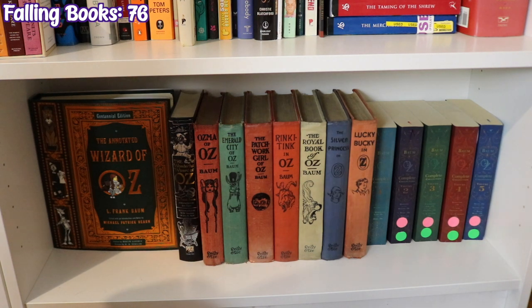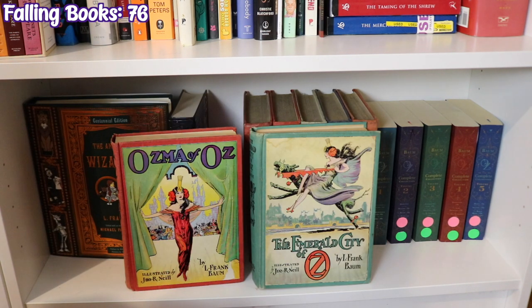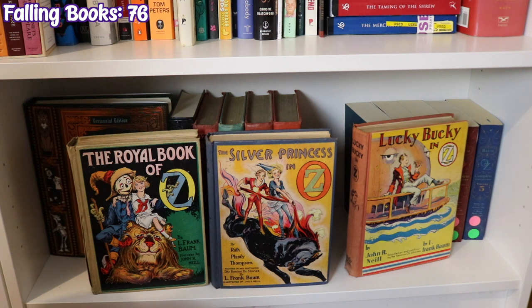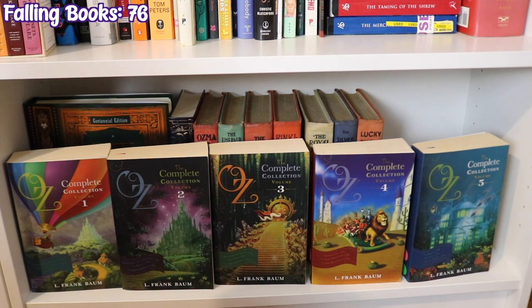The last shelf on this bookcase is my Wizard of Oz collection by L. Frank Baum: the annotated Wizard of Oz, another edition of the Wonderful Wizard of Oz, vintage editions published in the 30s and 40s — Ozma of Oz, The Emerald City of Oz, The Patchwork Girl of Oz, Rinkitink in Oz, The Royal Book of Oz, The Silver Princess in Oz, and Lucky Bucky in Oz — and The Complete Oz Collection in five volumes containing all 14 stories Baum wrote plus the 15th his wife and editor finished after he died. Volume One: The Wonderful Wizard of Oz, The Marvelous Land of Oz, and Ozma of Oz. Volume Two: Dorothy and the Wizard in Oz, The Road to Oz, and The Emerald City of Oz. Volume Three: The Patchwork Girl of Oz, Tik-Tok of Oz, and The Scarecrow of Oz. Volume Four: Rinkitink in Oz, The Lost Princess of Oz, and The Tin Woodman of Oz. Volume Five: The Magic of Oz, Glinda of Oz, and The Royal Book of Oz.